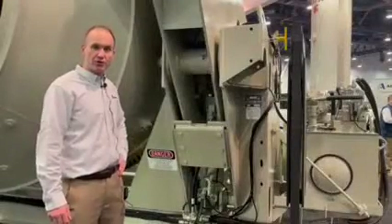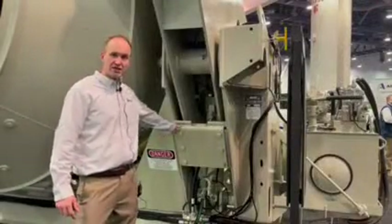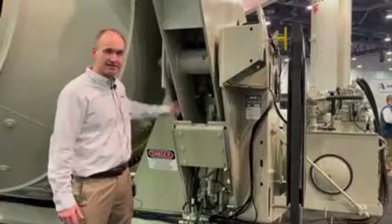Unlike some of the older models of the Rex mixer, we have a detachable plate here for ease of access into the cylinder.